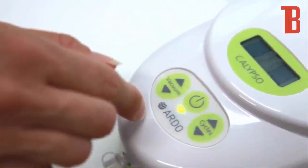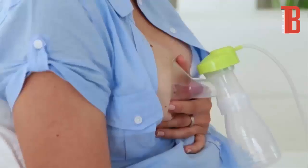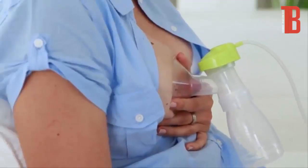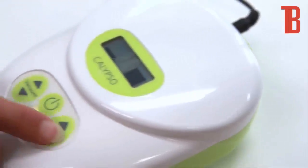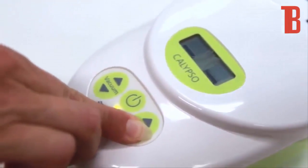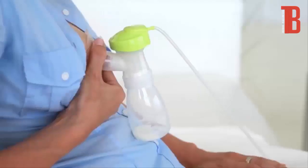Switch the Calypso on. To begin with, pump with a high cycle and low vacuum. Once the milk starts to flow, reduce the pumping cycle and increase the vacuum, as long as you find it comfortable. In this way you are best mimicking the action of your baby at the breast.